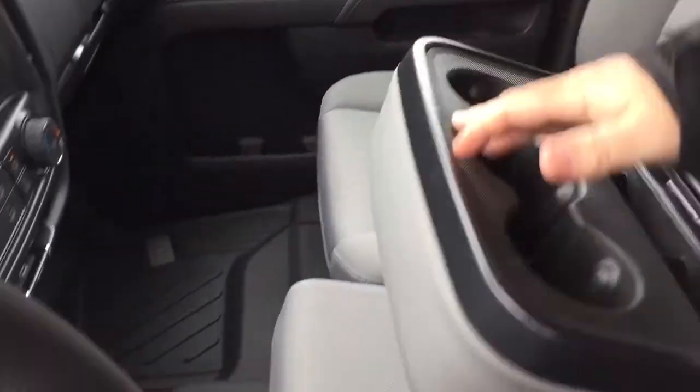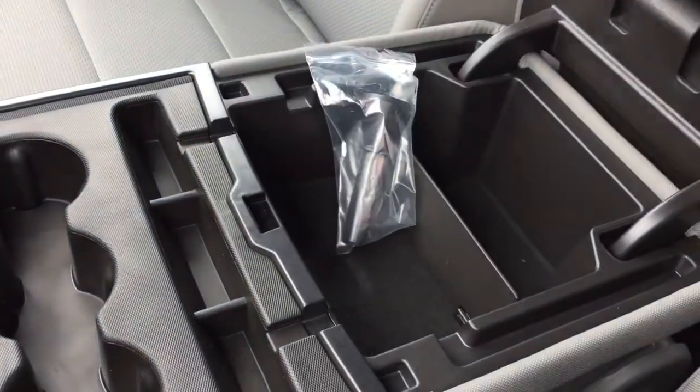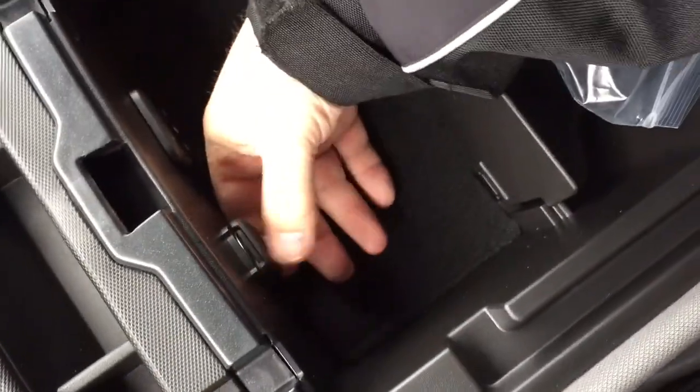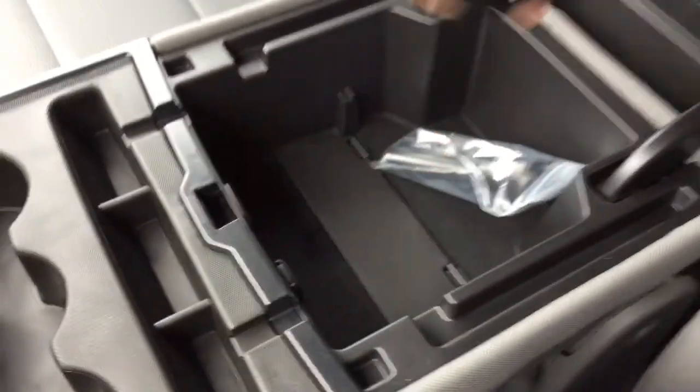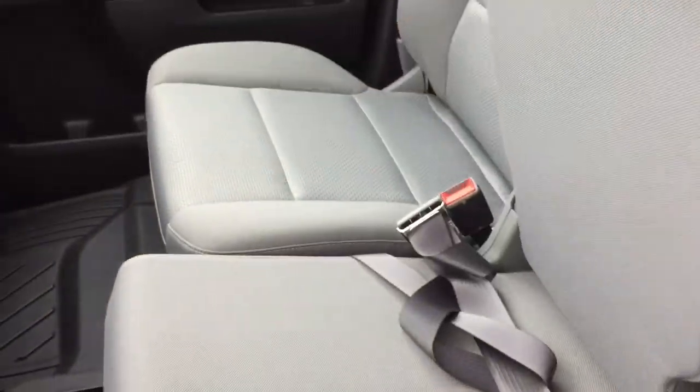In the split bench seat, this is going to fold down — cup holders, a place to rest your device, and you can pop it open. You've got a pair of USB ports right here. You also have auxiliary, 12-volt power once again, and some divided storage. And this will tuck out of the way quite easily.